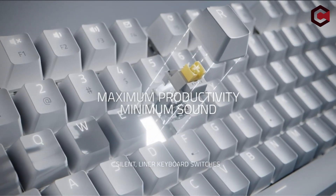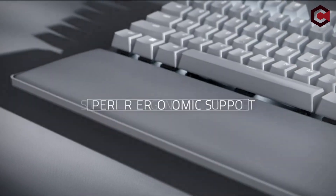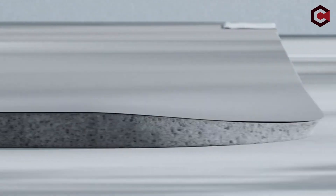Hi, what's up everyone! In this video, we are going to talk about the top best keyboards for programming you can buy on Amazon. If you are new to this channel, please consider subscribing and pressing the bell icon.